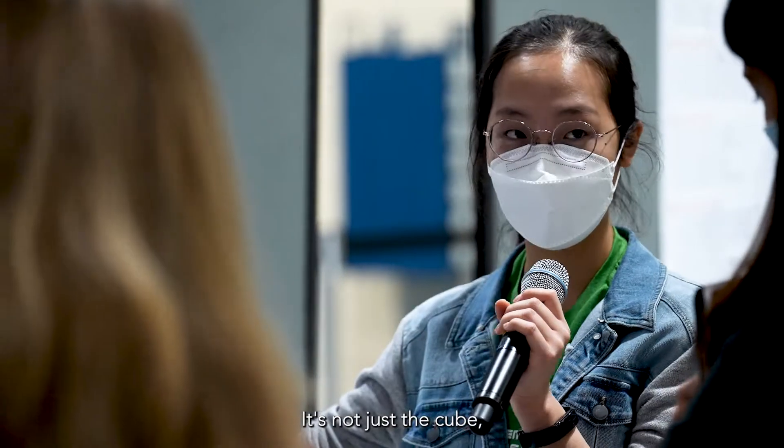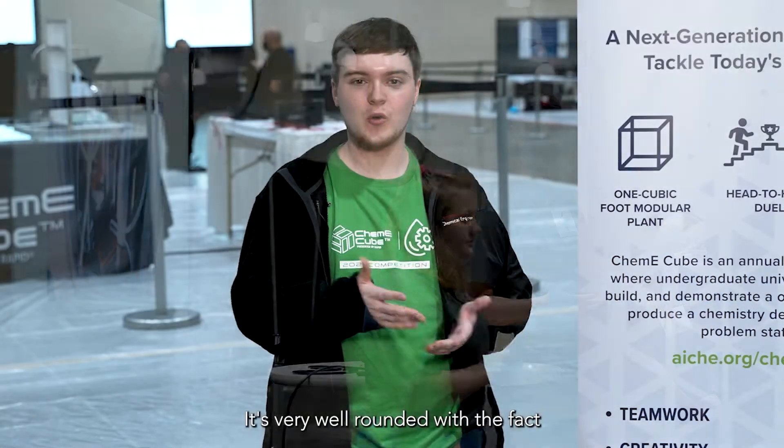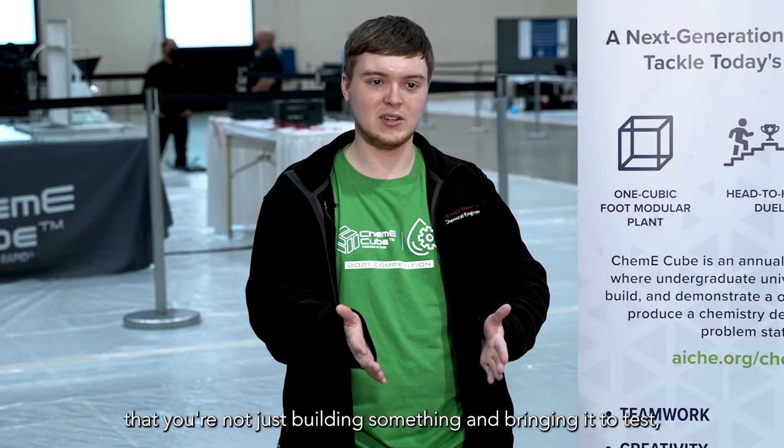It's not just the cube — you've got the pitch, you've got the poster, the video ad. It's very well-rounded with the fact that you're not just building something and bringing it to test.